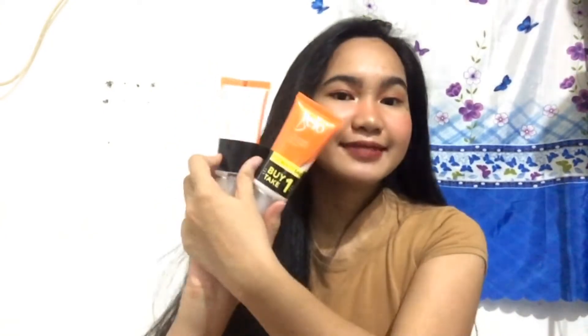Ito. Frambello. Itong Bello underarm whitening cream, buy one take one siya for 350 pesos only. So naka-save ako ng 350 pesos. Ito, try ko din siya. Ito na lahat yung mga ina-made kong skincare.